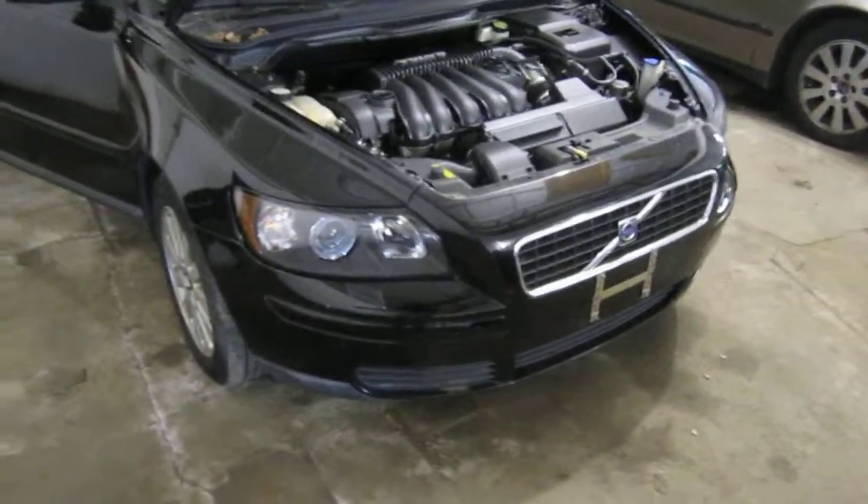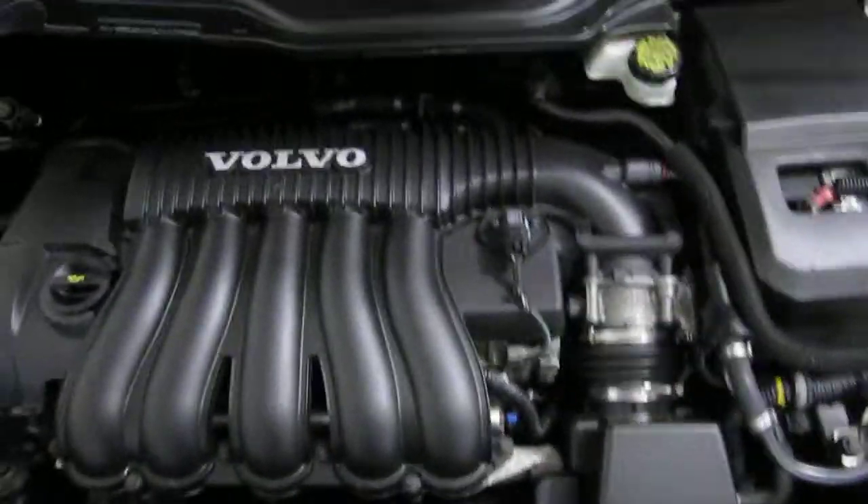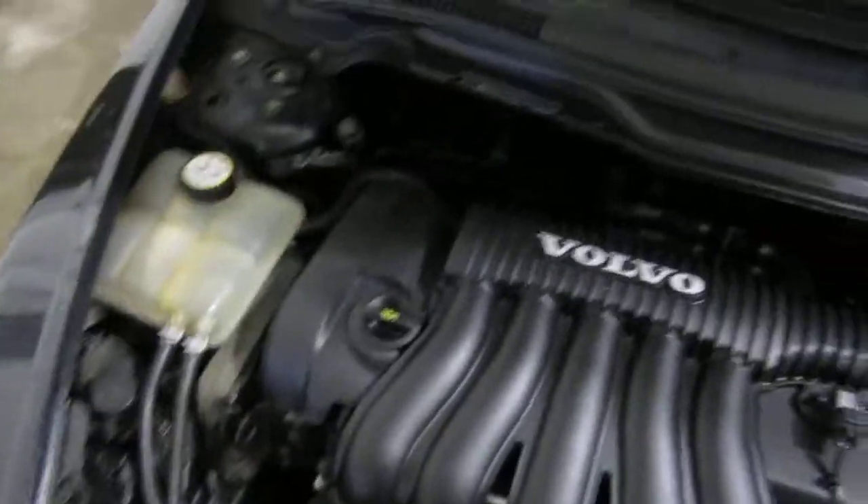Good morning and welcome to Tom's Foreign Auto Parts video Porsche number inventory. Here we have a 2005 Volvo S60. This vehicle is a 2.4 liter California emissions engine.